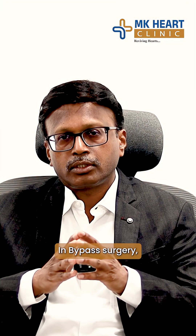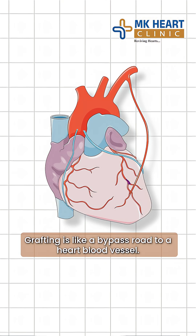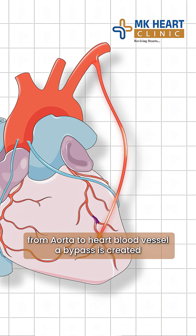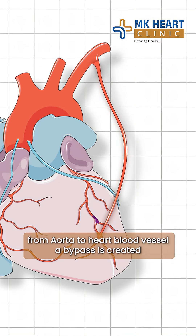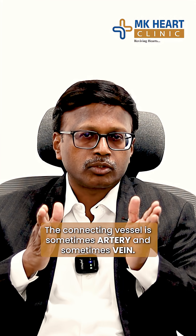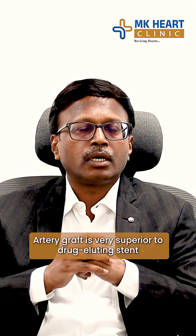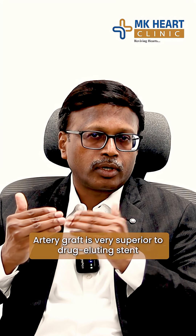So, in bypass surgery, there are two things involved. One is the graft. In a bypass, we connect a blood vessel to a bypass road — connecting a heart blood vessel via a bypass. The connected vessel can sometimes be an artery or a vein — a venous graft or an artery graft. Generally, the artery graft is very superior to a drug-eluting stent.